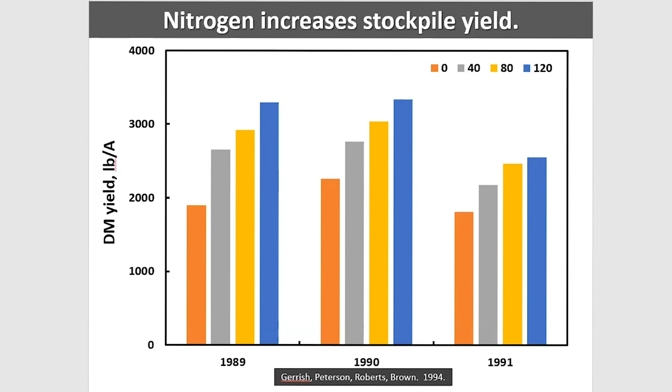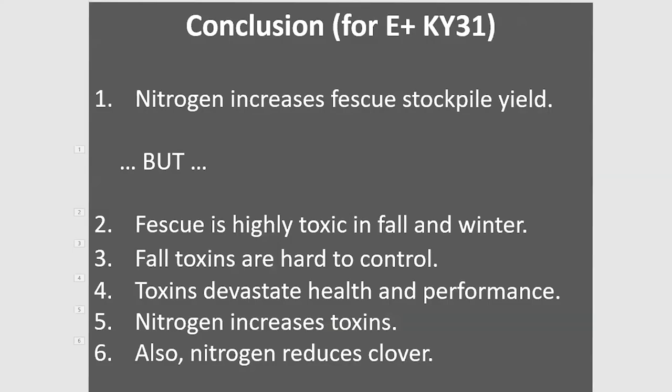If you decide you'd rather have yield, there are some years where you can get away with that — as we saw, toxicity varies year to year. But this is not a normal recommendation. This is a recommendation based on animal performance with an emphasis also on dry matter yield. It's a complex discussion.